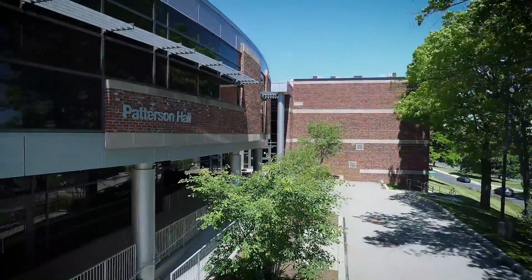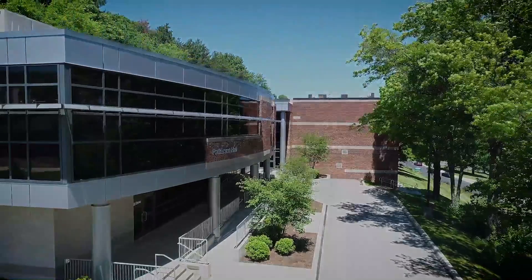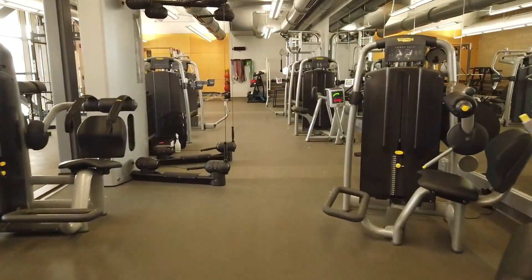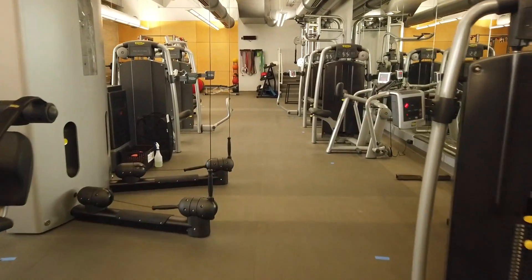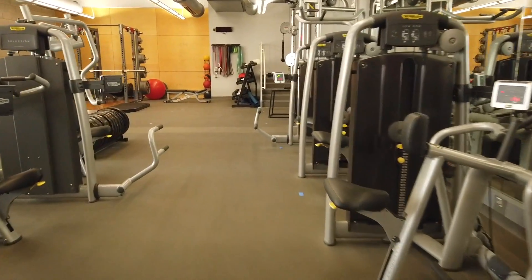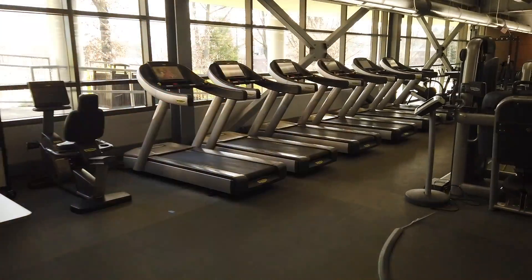Located in Patterson Hall, the Exercise Science Program has multiple training and research labs to provide our students with a hands-on approach to learning, with a student-to-faculty ratio that encourages participation in classroom discussions and experiential activities, as well as the study and support spaces to help you succeed.